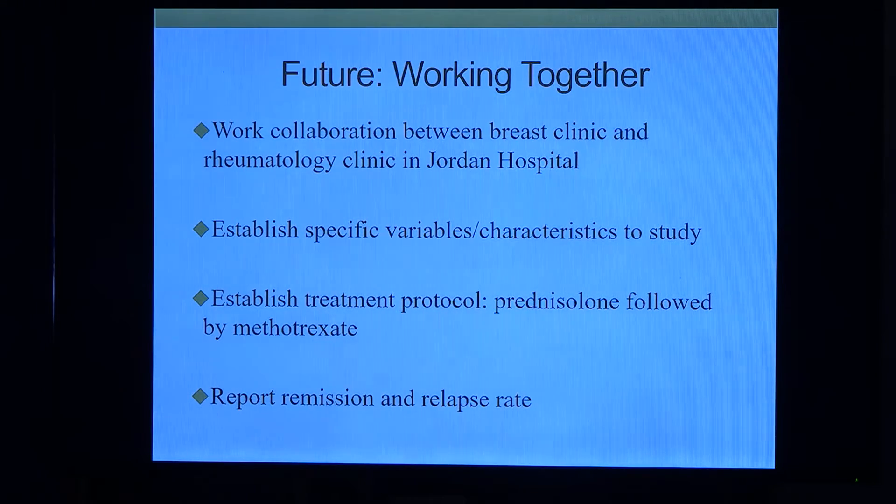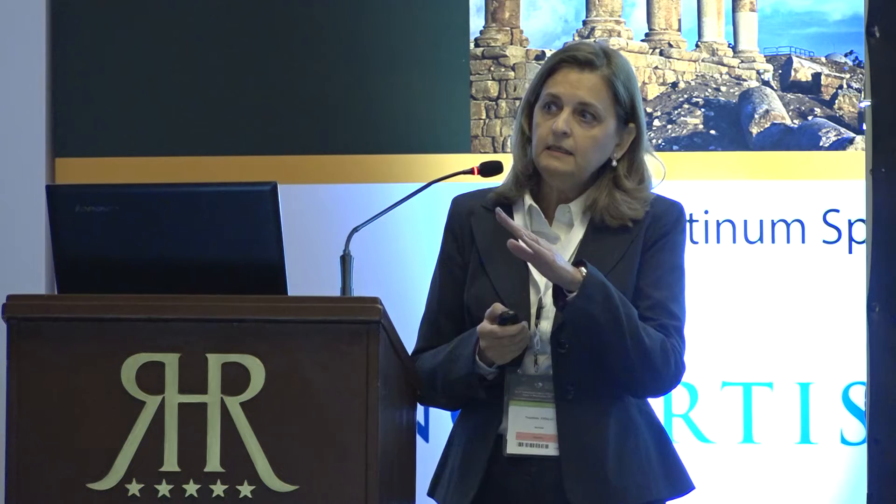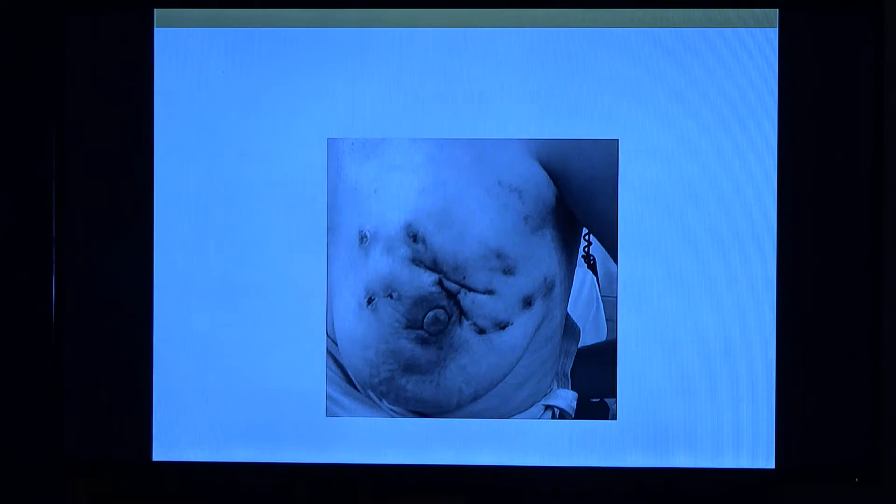So what are we doing here in Jordan? We realized that so far we have nine patients over only two years from one center in Jordan. When I asked my colleagues, most have seen one or two or even more cases of granulomatous mastitis. We are working in collaboration with the breast clinic at Jordan Hospital, trying to establish specific variables and characteristics to study this disease. We think these patients need to be seen in our clinic, not just in breast clinic, because we are much better at using steroids and DMARDs.